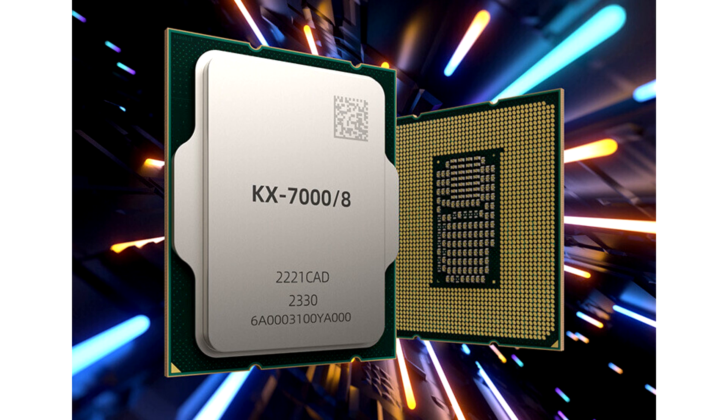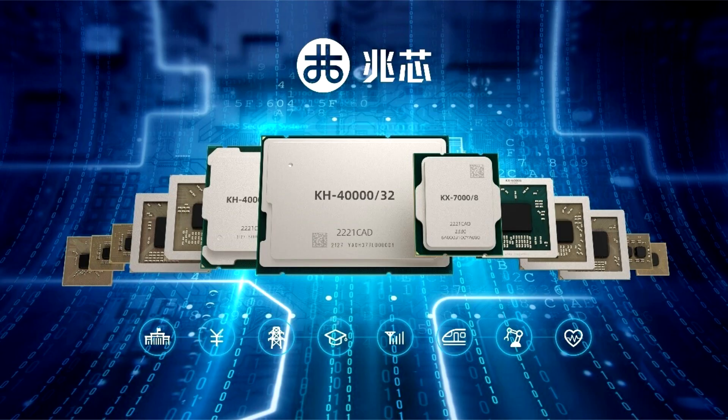Manufactured on a 16nm process, the KX7000 does not use the best silicon node available. Other chip details include out-of-order execution (OOO), 24 PCIe 4.0 lanes, a 32MB pool of L3 cache and 4MB L2 cache, a base frequency of 3.2 GHz, and a boost clock of 3.7 GHz.